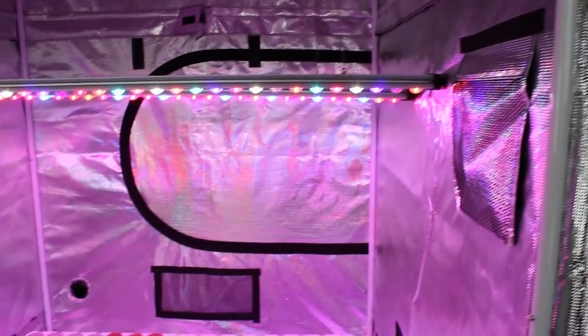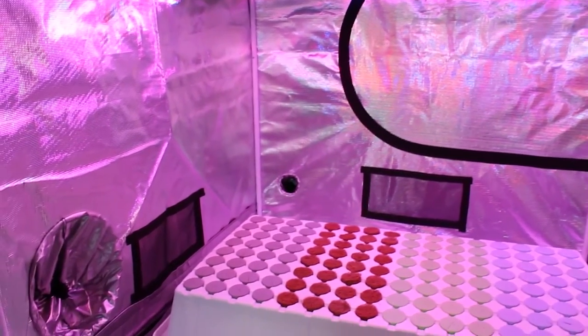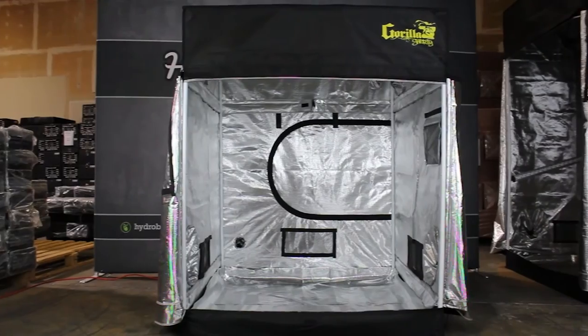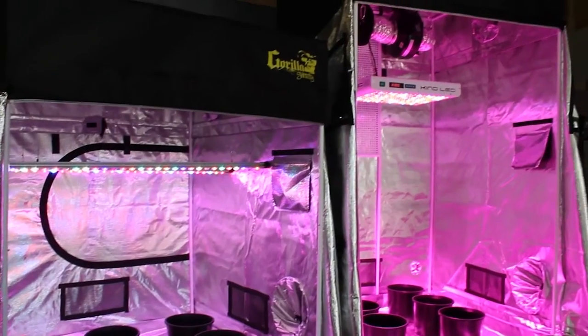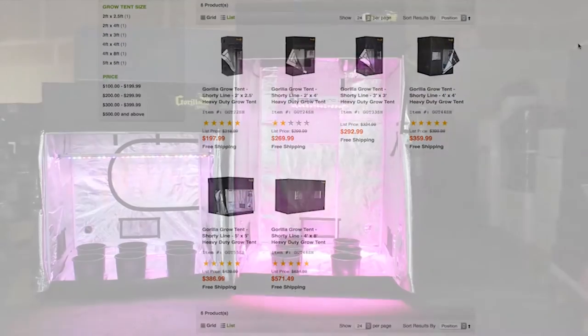With a lower ceiling height they are great for fluorescent lighting or LEDs that can be placed closer to the plant canopy. If you're looking for the perfect tent to fit your smaller grow space, the Shorty line is what you need. We carry every size of these tents from 2x2 up to 5x5 on HydroBuilder.com.